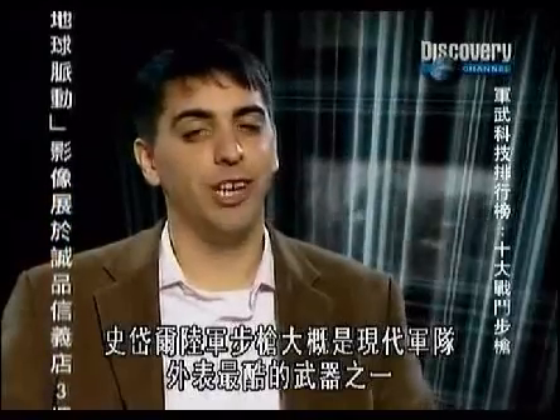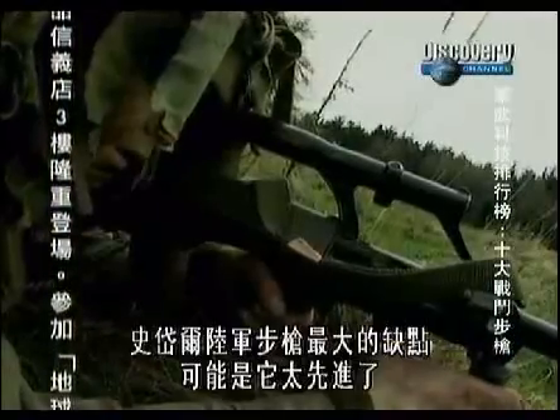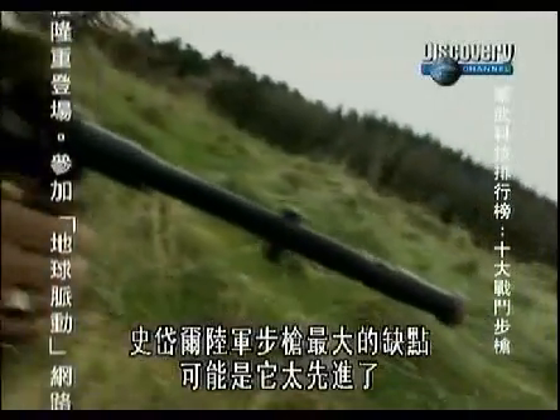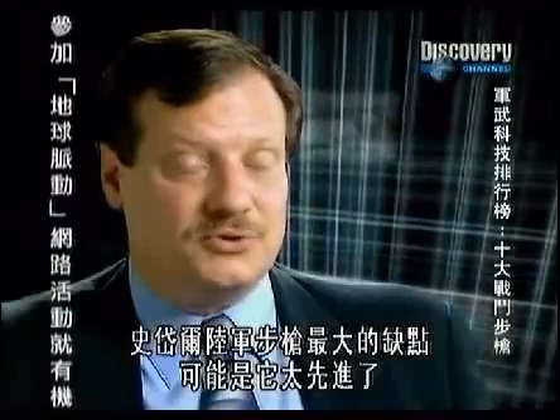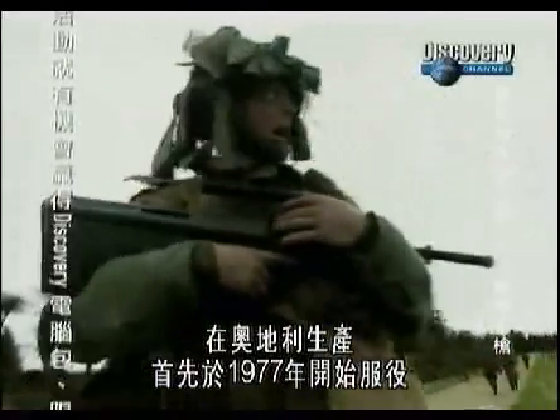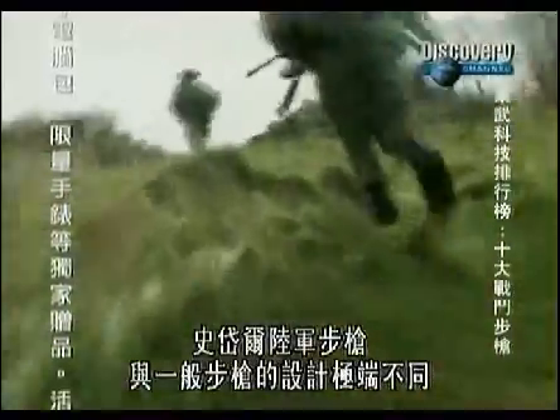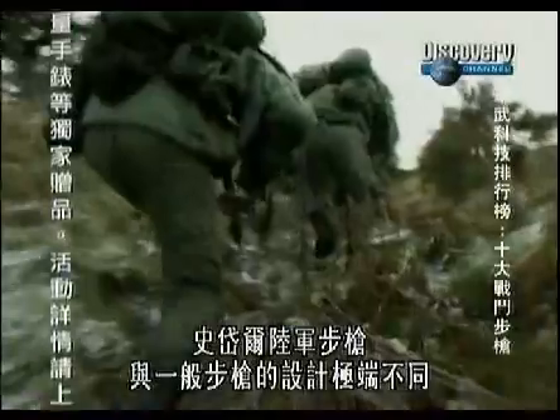The Steyr AUG is probably one of the coolest looking weapons fielded by modern armies. Built in Austria and first fielded in 1977, the Steyr AUG represents a radical break with conventional rifle designs.